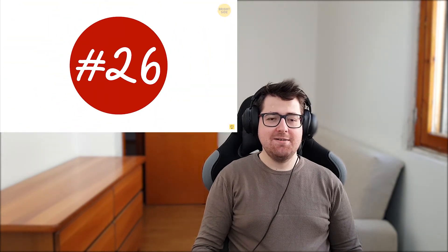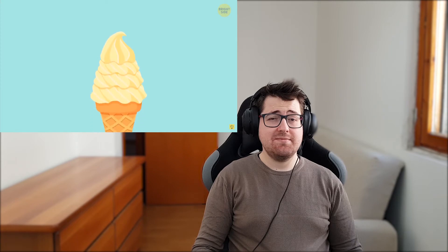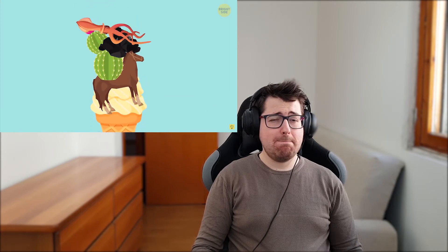Number twenty-six: crazy ice cream flavors. The Japanese love weird food combos. That's why finding an ice cream flavored with horse meat, cactus, charcoal, squid ink, garlic, or chicken wings won't be a problem here.